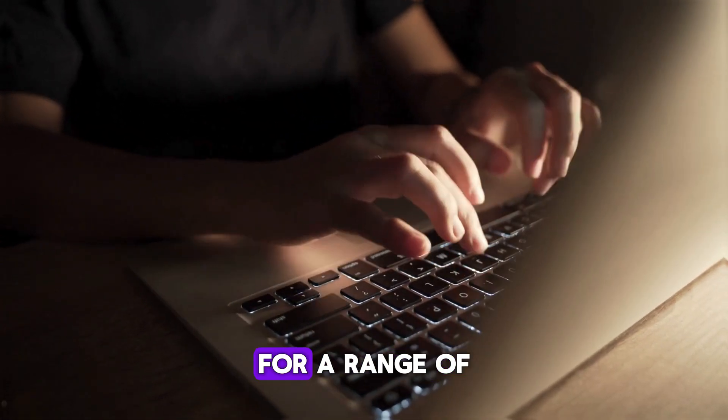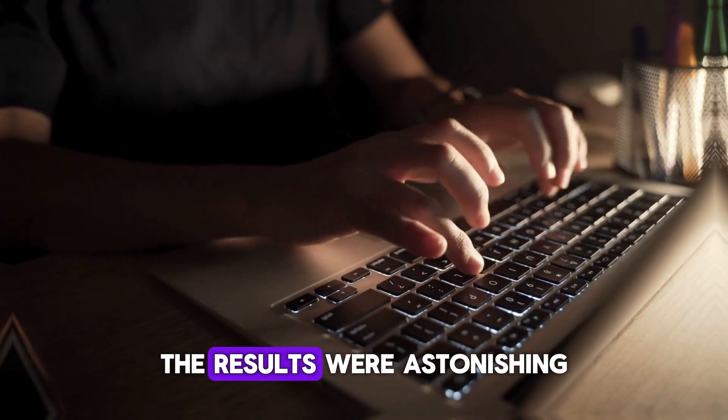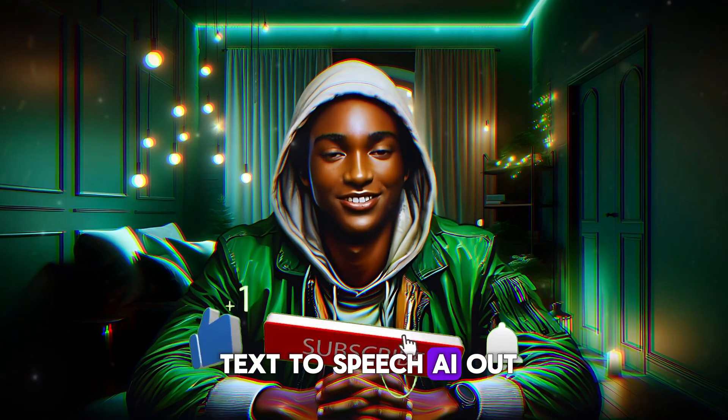To find out, I decided to put Minimax AI and Eleven Labs to the test in a series of challenging scenarios. I asked them to generate voices for a range of different scripts, from simple dialogue to complex narratives. The results were astonishing. So without wasting time, let us go ahead and test these two text-to-speech AIs out.